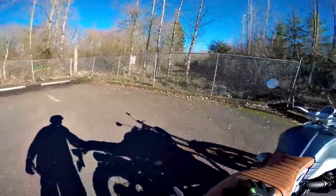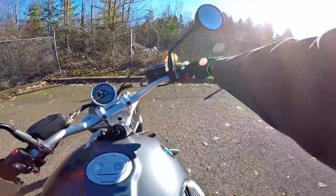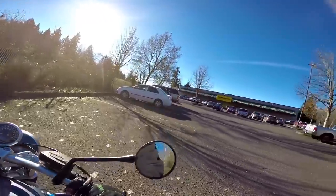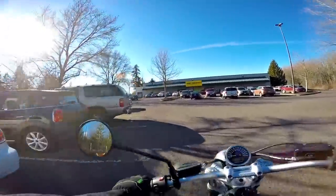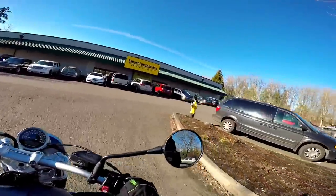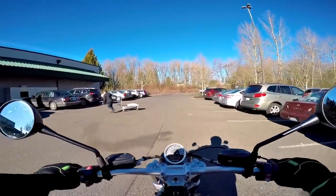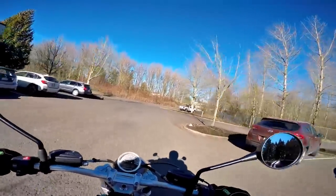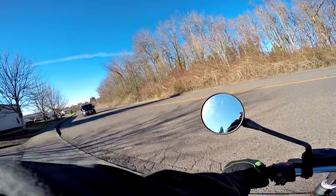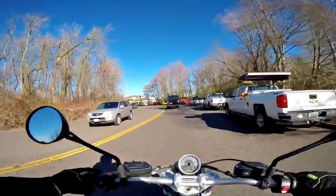All right, let's bring this old gal back. Yes sir — a very, very pleasing motorcycle. Man, this is the day you play hooky on.